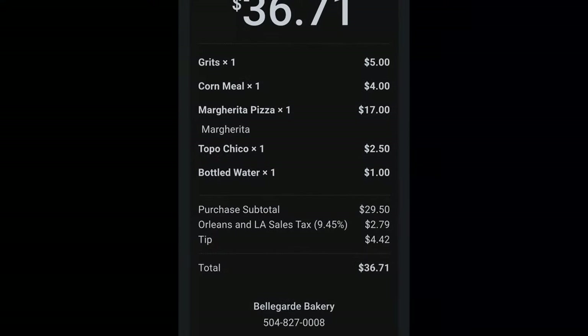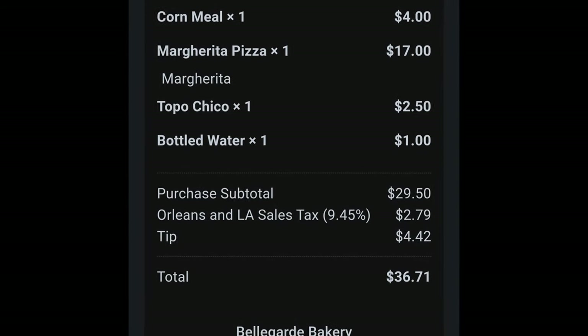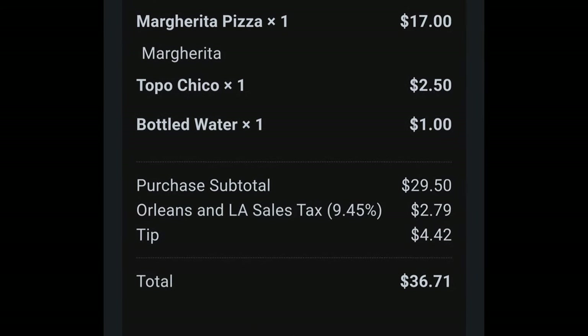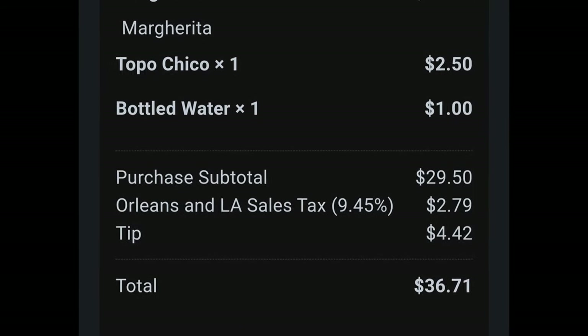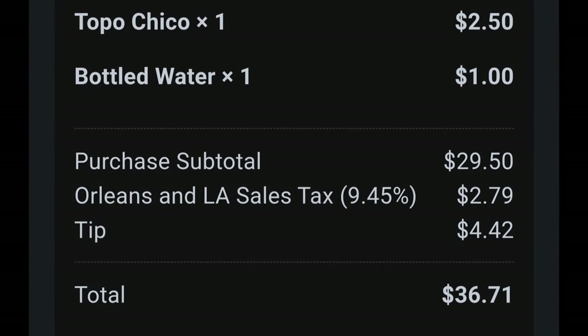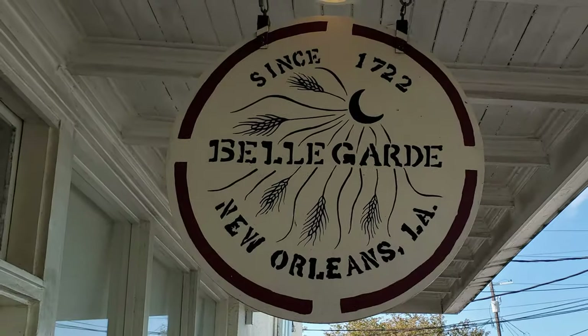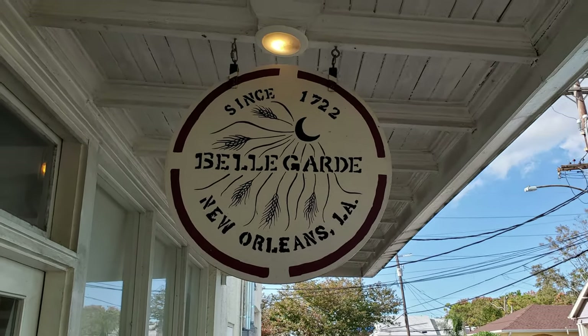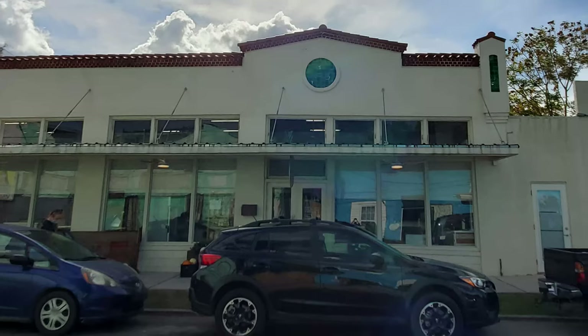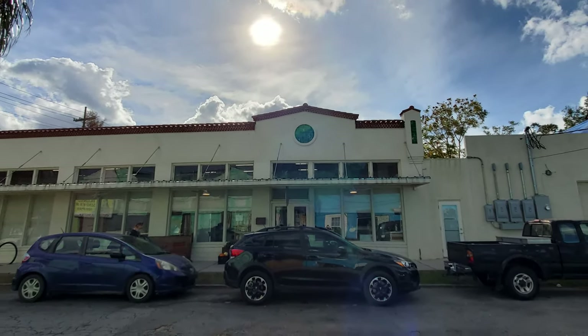The total for this visit was: grits for $5, cornmeal was $4, a margarita pizza was $17, and I got a Topo Chico for $2.50 and another bottled water for $1, for a total with tip of $36.71. Thanks so much to everybody at Bellegarde Bakery for your fantastic bread. And thanks so much to everybody out there for tuning in to the NolaJent channel, especially to my Patreons.